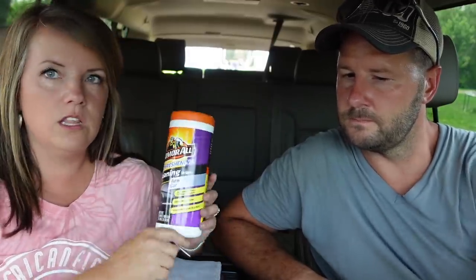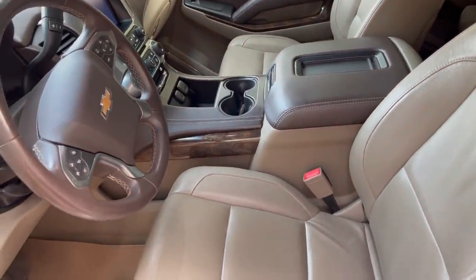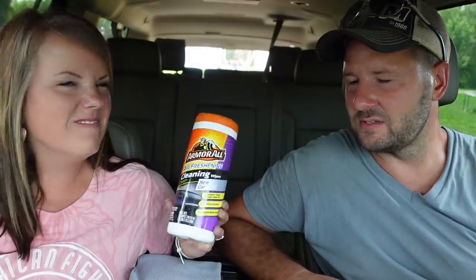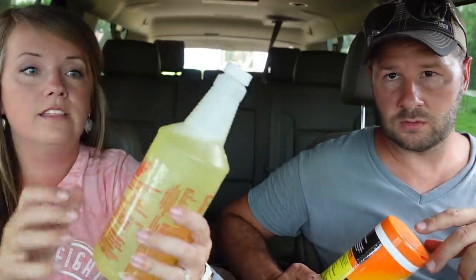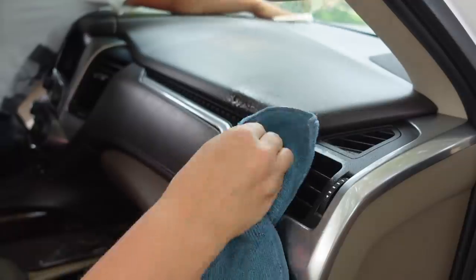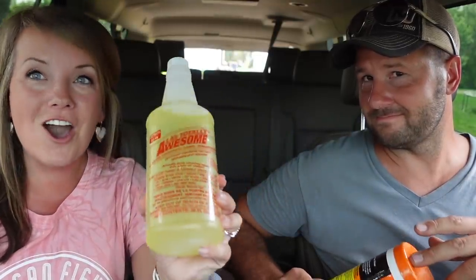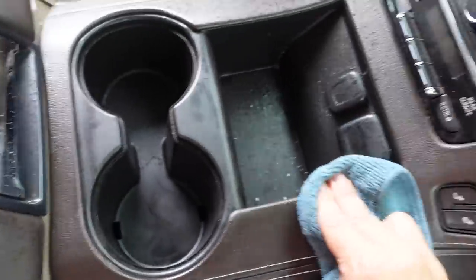We usually keep one of these in the center console, and whenever we're sitting somewhere or waiting, Tom will pull them out and start wiping around me. On a long road trip he may clean everything he can reach. My ultimate favorite cleaner for car interior is actually the Totally Awesome cleaner from the dollar store. I found out about it when we were trying to get our last minivan really clean — it had light gray interior and the plastic on the back of seats where the kids put their feet was horrible. Someone said go to the dollar store, spend a dollar — it worked awesome.